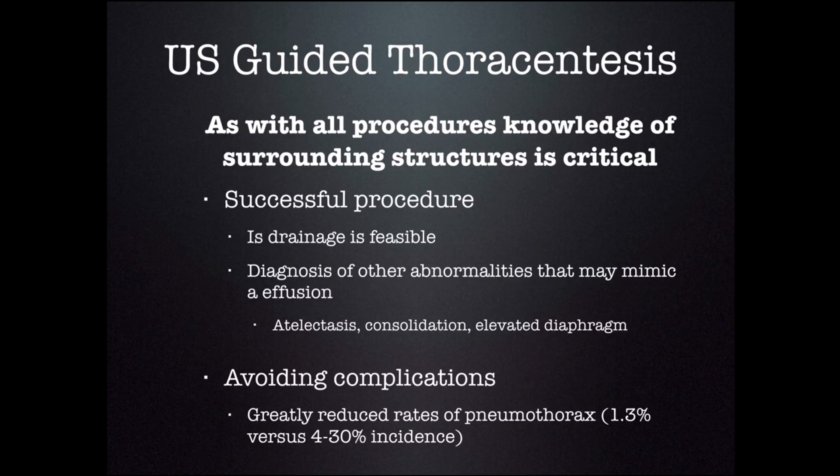As with many procedures, use of ultrasound helps make thoracentesis safer. Knowledge of the surrounding structures is critical to all procedures, but with thoracentesis, the ultrasound can help you know whether the fluid you're seeing is large enough to be drained by a needle or should be left alone.